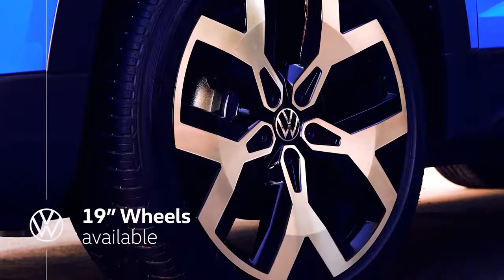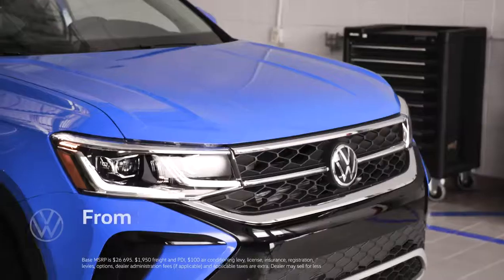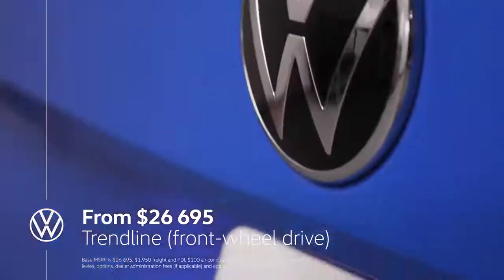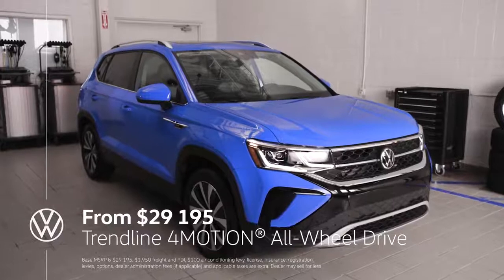Taos certainly has a lot to offer, so we should probably start to talk about price. For a front-wheel drive Trendline model, Taos will be priced starting from $26,695. Or for an all-wheel drive Trendline model, $29,195.